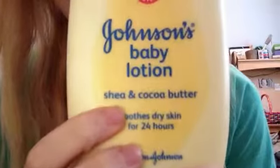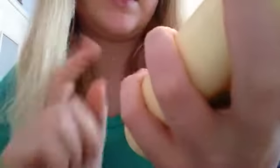And if you can't find that, there is Johnson's Baby Lotion. Get the yellow kind — oh, it's not yellow, it's like tan. And it's got shea and cocoa butter, and both of those things help with stretch marks.